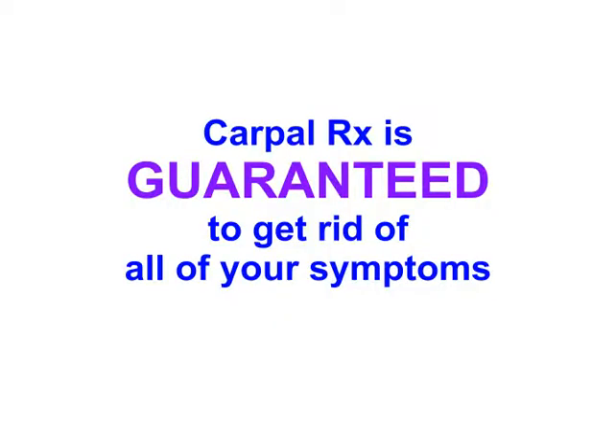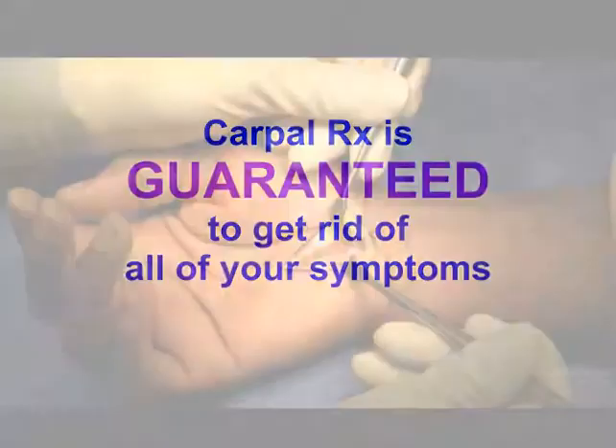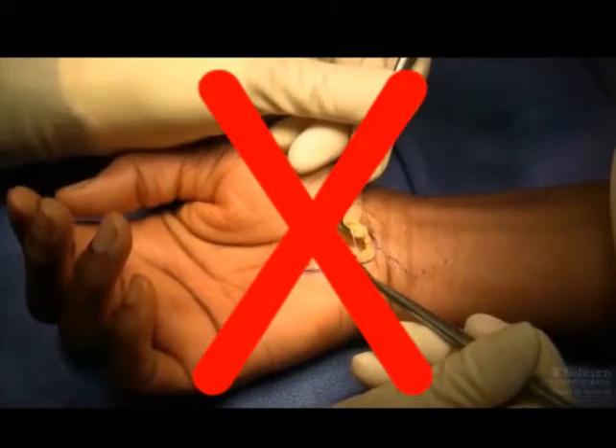It's inevitable. Even if you have medical insurance, your total out-of-pocket expenses will be substantial. And this is one of the many reasons why I urge you to try the Carpal Rx. You have nothing to lose by trying it for 60 days. We guarantee it will get rid of all of your symptoms, and the thought of having surgery will disappear forever.